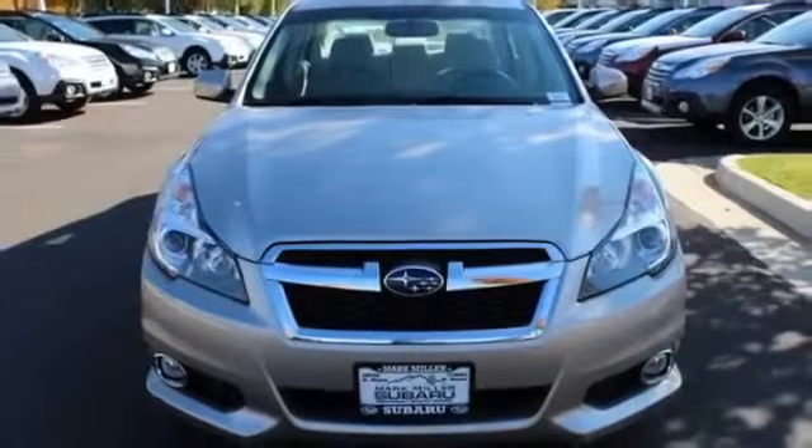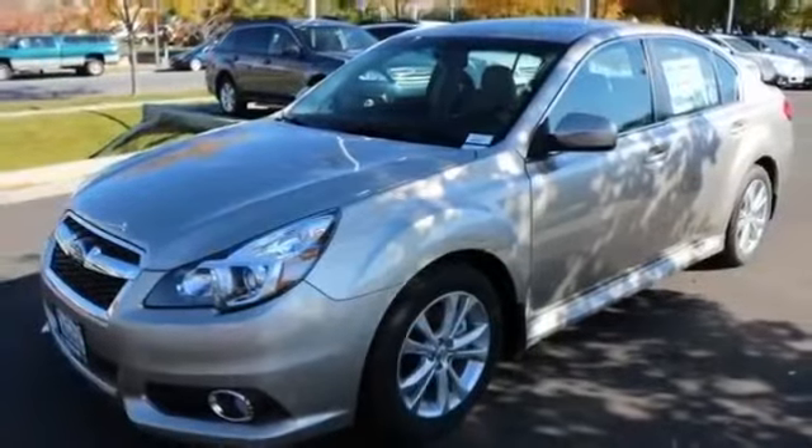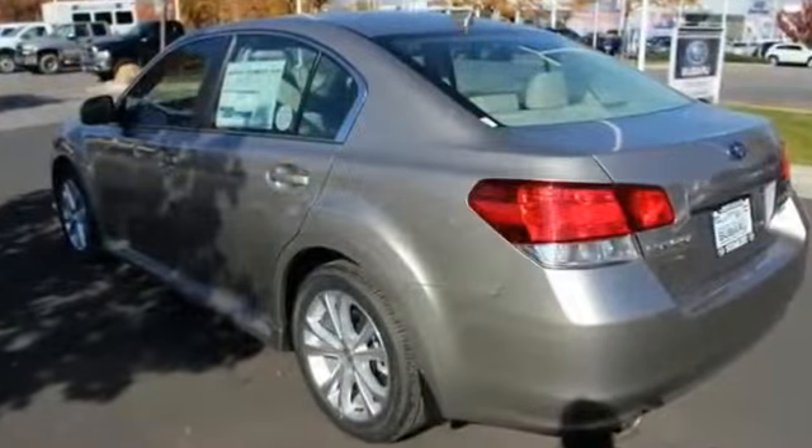2014 Subaru Legacy 3.6R Limited Beige for sale through Used Cars Group. This 2014 Subaru Legacy 3.6R Limited sedan in beige features 4 doors.